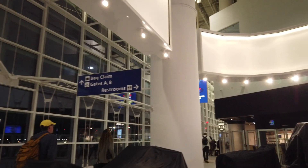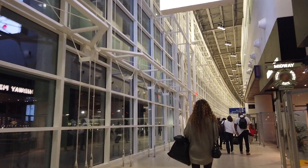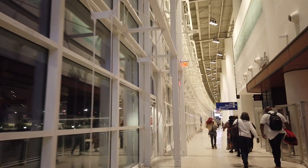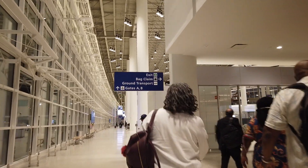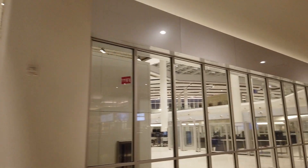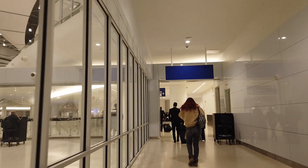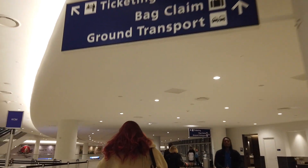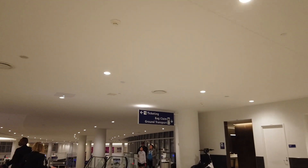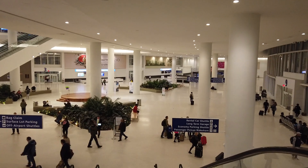Get back on the main thoroughfare here. Coming up to another sign up here that says ground transportation — take this right here. Continue to follow the signs for ground transportation. Slide down this escalator, follow the sign that says ground transport. Take the escalators here, or stairs — I'll take the stairs, it'll be faster because people are too lazy to walk.